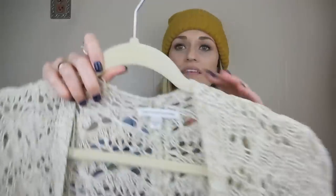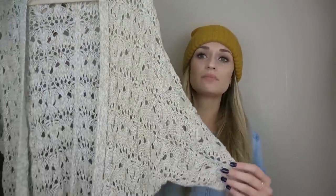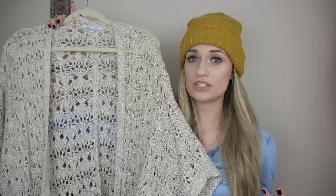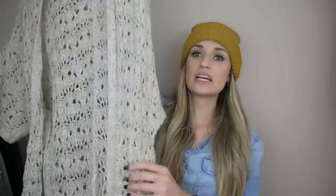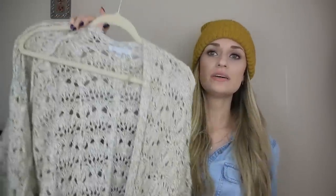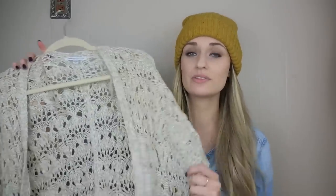We have American Eagle, size medium. I like to pick up a lot of bread and butter pieces at the store because they are only $2 and they're great closet fillers to bundle with. This is a really nice long line, open knit, crochet duster cardigan with fringe trim — it just has that boho vibe. Great for layering. This would look really nice over a graphic tee.